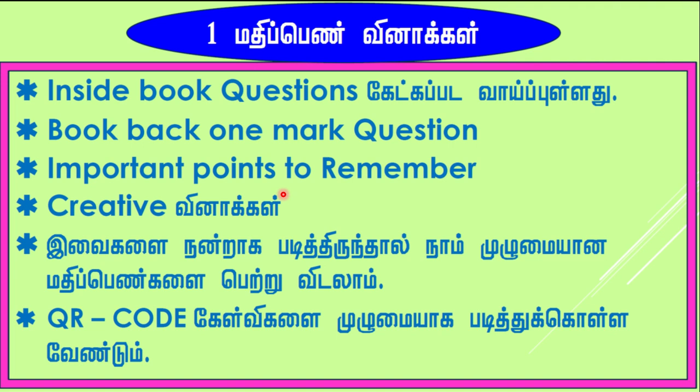Creative questions will be there. You have to refer to some additional books for answering those questions. Also, the QR code questions in the book — you should scan them and see what questions are there, as they will probably be asked in the public examination. From one-mark questions, out of 12, you have to get all 12 correct by following these steps.